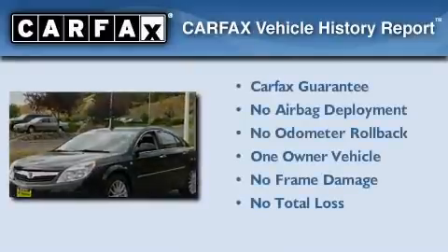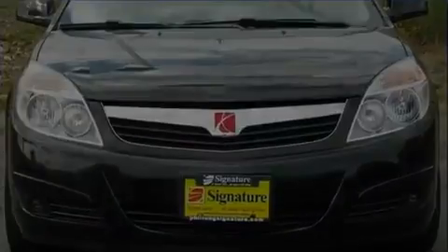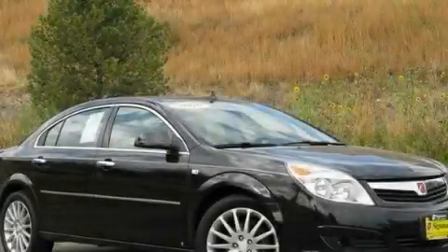This Saturn has had only one owner, and it qualifies for the Carfax buy-back guarantee. Please call us today for more information on this great vehicle.